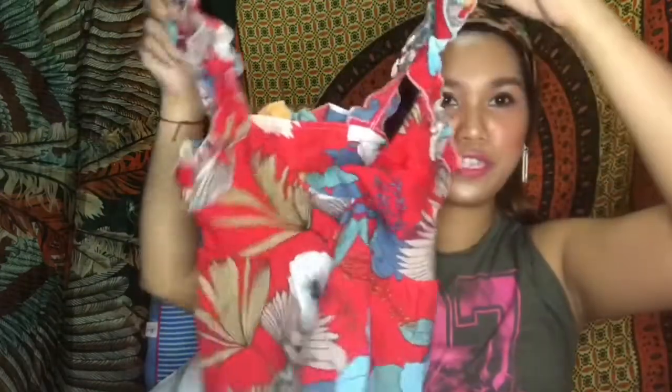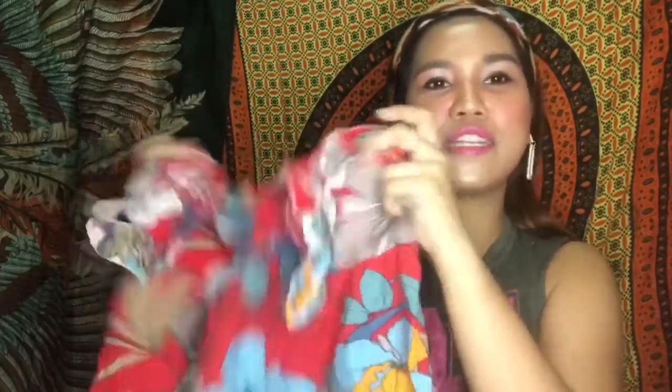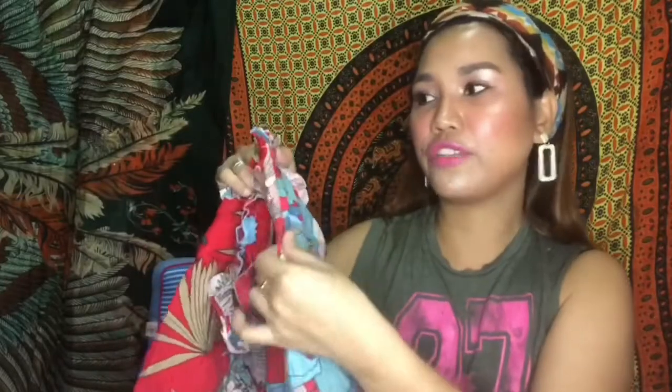A tip when you go ukay-ukay: make sure you at least try the items on, because I got one that didn't fit. This one — super cute, right? Only about 80 pesos. But unfortunately it doesn't fit me, so I'll just give it to my niece. I couldn't even try it on, it was way too tight.